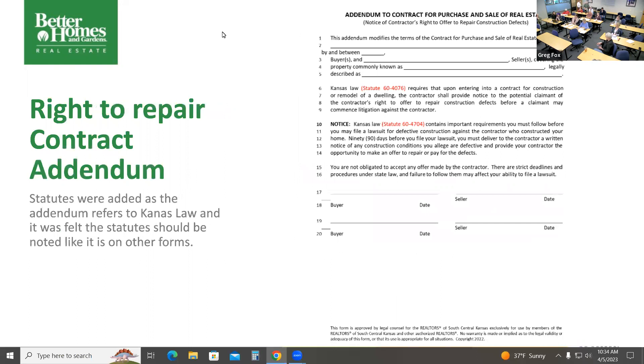Right to repair contract addendum. This is a very simple change. All of our other forms quote the Kansas statute. What they did here was write in the statute number — that's it, no other changes. This applies mostly in new construction and contractors, and says you won't sue them without giving them the right to try to fix it first. The only change to the form is we put in the Kansas law.